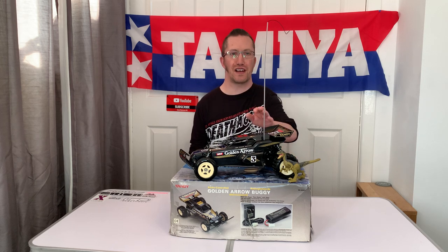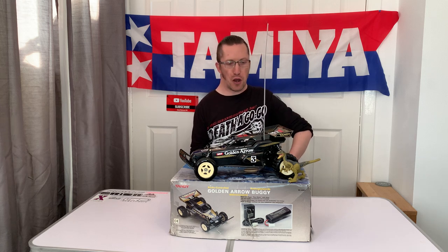Hi there and welcome to another episode of Andy Robinson RC — cheers for checking out our channel today. Out of the corner of my eye is this whippy aerial!